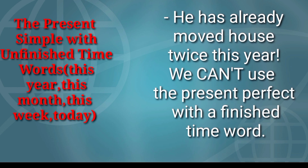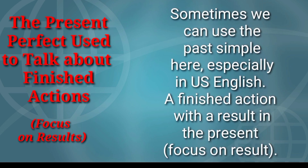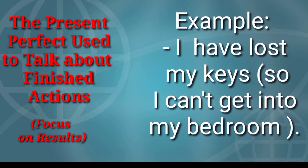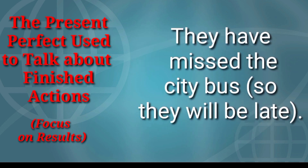We can't use the present perfect with a finished time word. We often use the present perfect to talk about something that happened in the recent past but that is still true or important now. Sometimes we can use the past simple here, especially in US English. This is a finished action with a result in the present — focus on result. Examples: I have lost my keys, so I can't get into my bedroom. She has hurt her leg, so she can't play tennis today. They have missed the city bus, so they will be late.